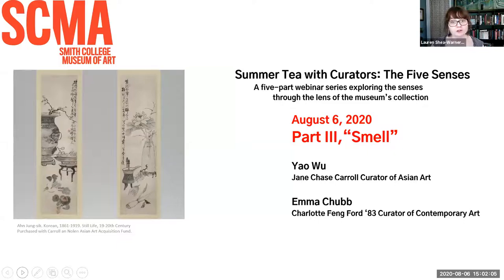I would like to welcome you all to the third part of the series, Summer Tea with Curators: The Five Senses. I am Lauren Shea Warner, membership, engagement, and stewardship coordinator. This five-part series is an informal exploration of the five senses through the lens of the museum's collection. Today's speakers are Yao Wu, Jane Chase Carroll Curator of Asian Art, and Emma Chubb, Charlotte Fang Ford, Class of '83, Curator of Contemporary Art.